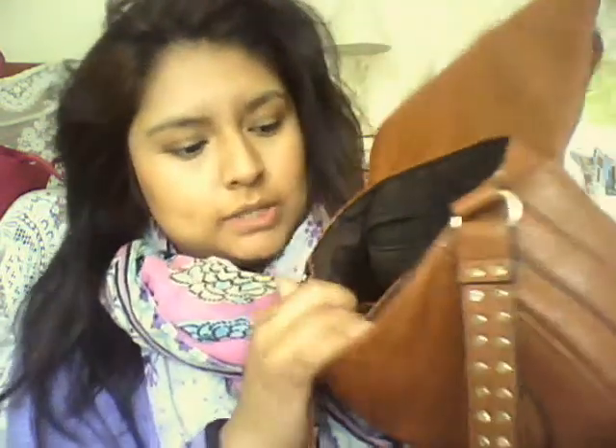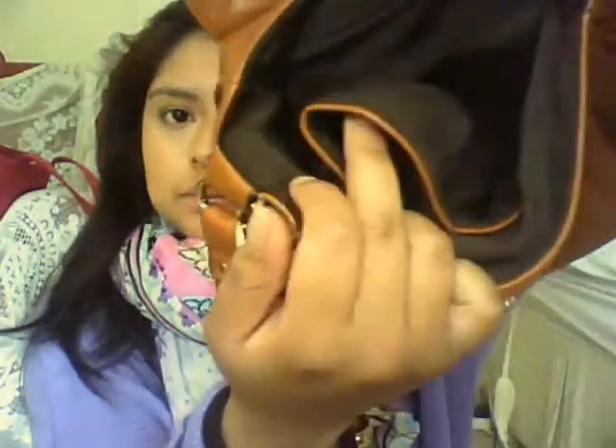I'm taking everything out of it. It's got a zip pocket here, then space for whatever you hold here, and then space for your phone in this one here.